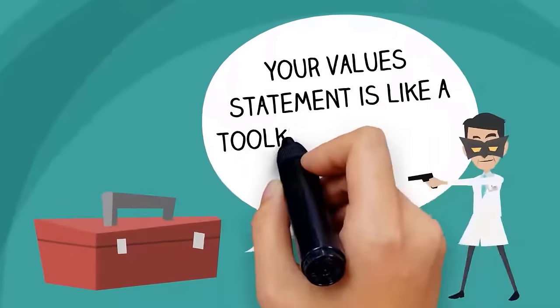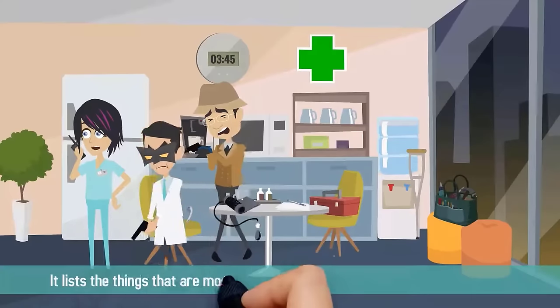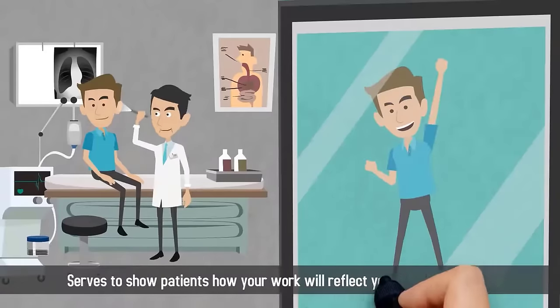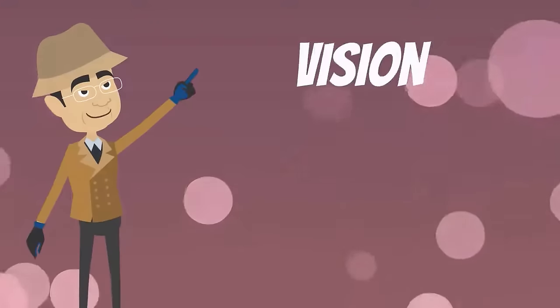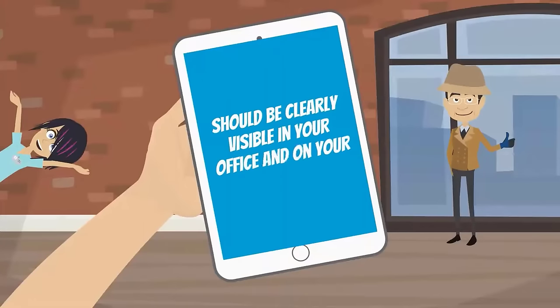Your value statement is like a toolkit for achieving your mission. It lists the things that are most important to you as you carry out that mission and serves to show patients how your work will reflect your personal values. The length of each statement is entirely up to you, but your vision, mission, and value statements should be clearly visible in your office and on your website.